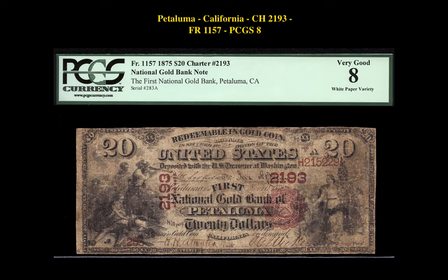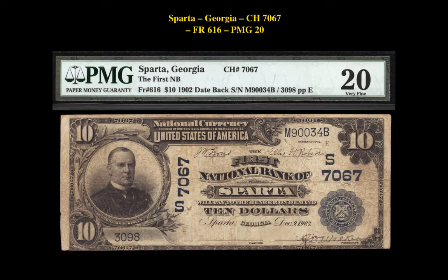The first note is a Friedberg 1157 Petaluma, California Charter 2193 PCGS 8. This rare note is currently listed on our Marketplace at $70,000. The next note is a Friedberg 616 Sparta, GA Charter 7067 PMG20.